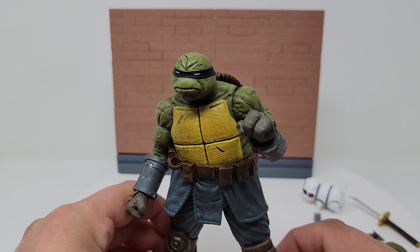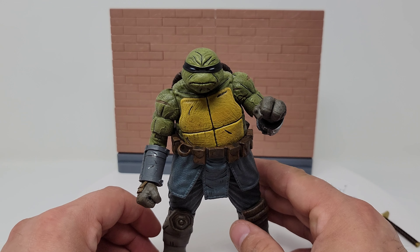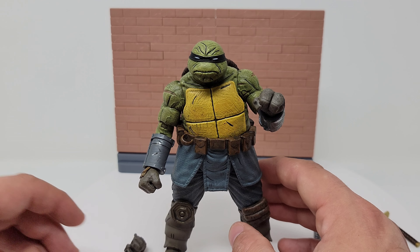Yeah, I'm very, very happy with this. I'm glad I picked it up — I thought about it for a second and then I was like, eh, do I want to get this? Do I not want to get it? Anyway, let's pose them up and let's give our final thoughts and grade.